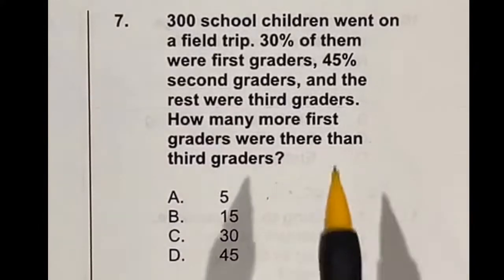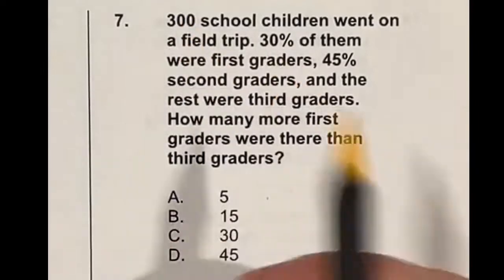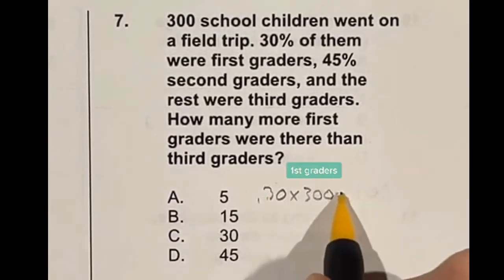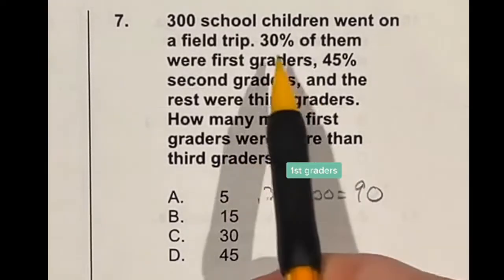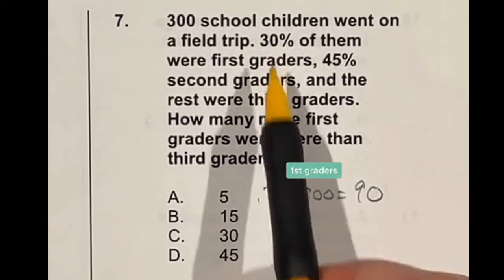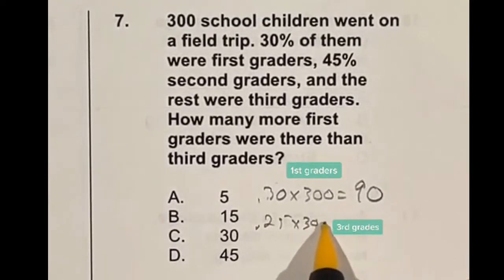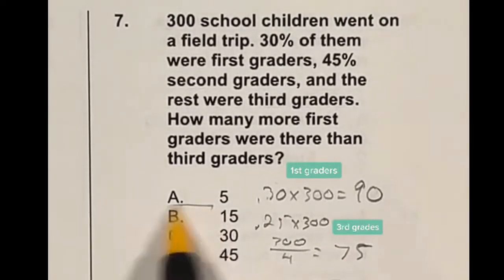Find the difference between first graders and third graders. Thirty percent of the 300 school children are first graders, so 0.30 times 300 gives us 90. Second graders are 45% and first graders are 30%, totaling 75%, meaning the rest — third graders — are 25%. Doing 0.25 times 300, which is the same as 300 divided by 4, gives us 75. Now 90 minus 75 is 15, so our answer is B.